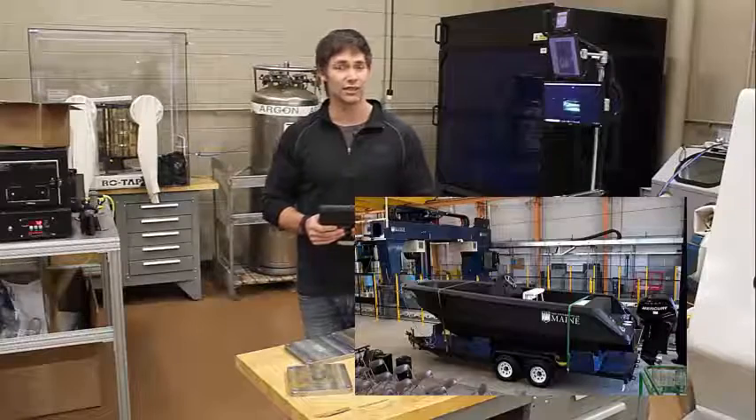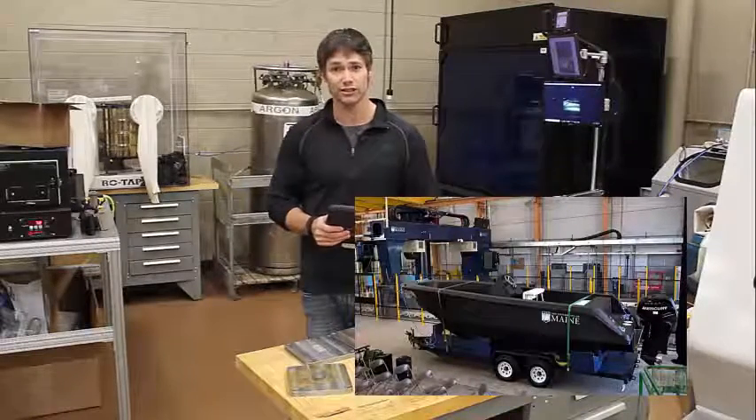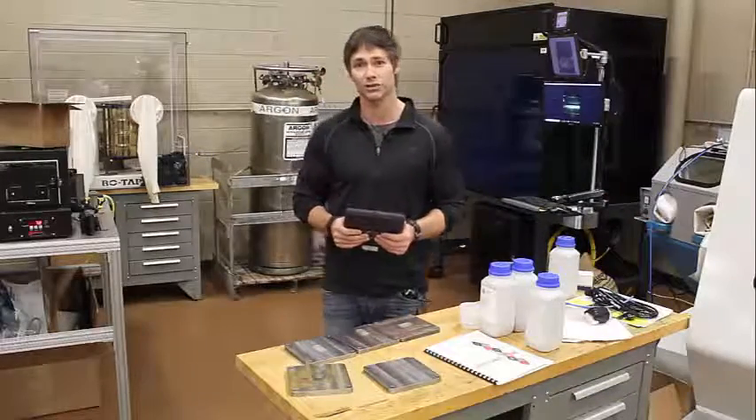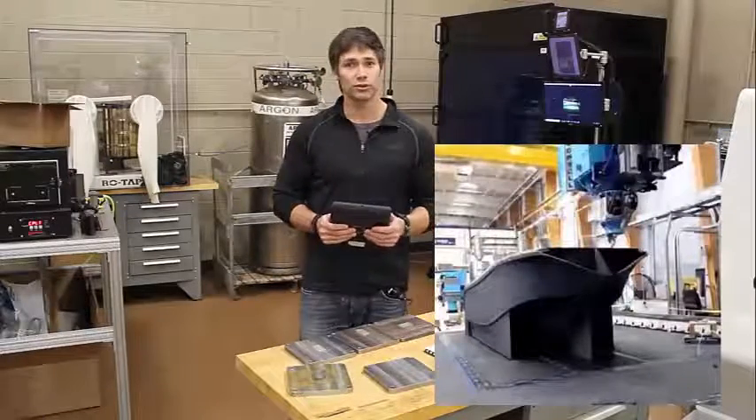Really exciting stuff — you can actually see this on a time lapse where they have it in the printing process. A runabout would be the equivalent of it, roughly around 5,000 pounds, floating on their test pool right in their labs.